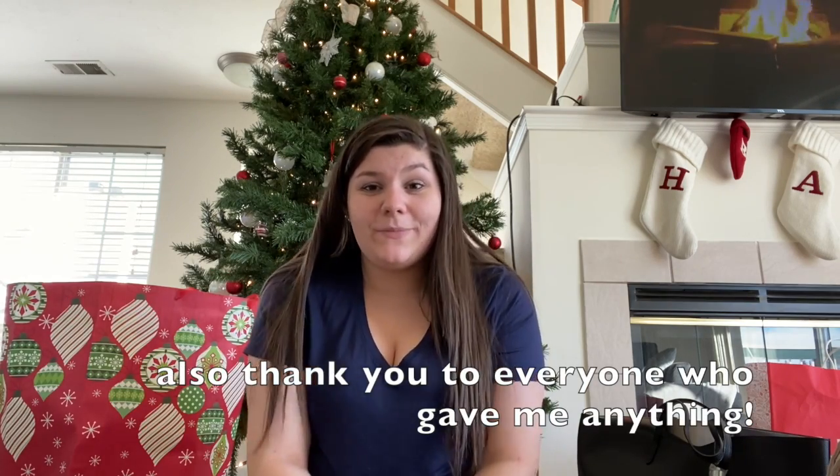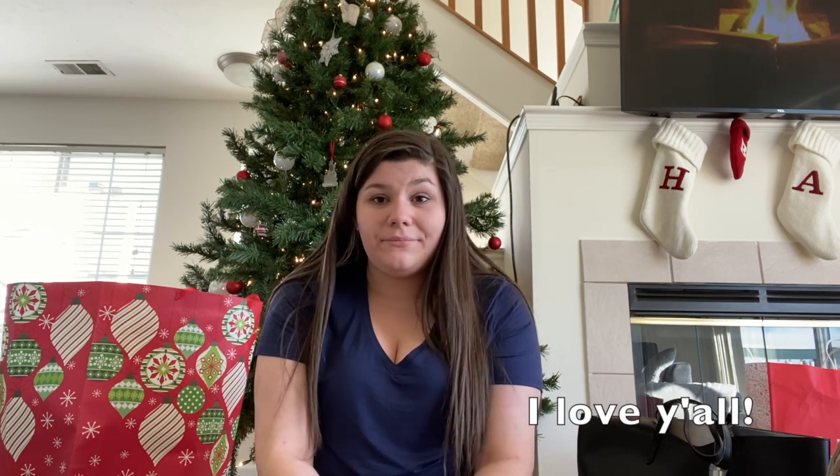That is going to be all for this video. I hope you guys had a very Merry Christmas and a very Happy New Year. More vlogs will be coming in the future. If you guys enjoyed, leave a like and a comment down below, and I will talk to you guys next time. Bye!